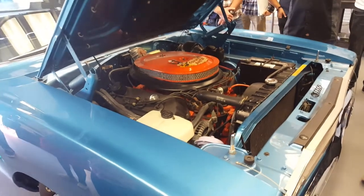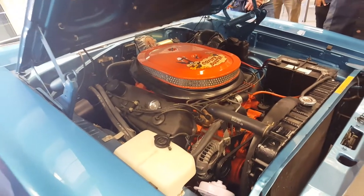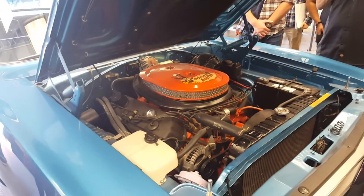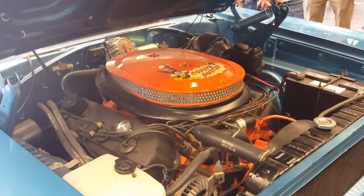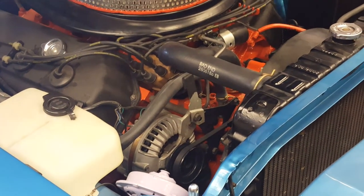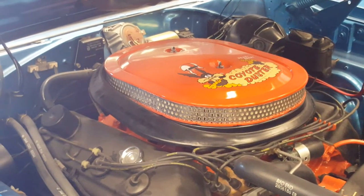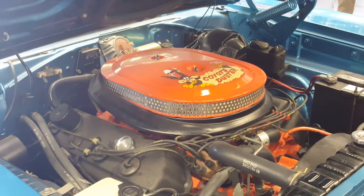Chrysler had a 426 wedge head, meaning two valves side-by-side with a small valve cover. They went to Daytona with five cars and had the wedge head engine in them. They did all their time trials for the whole week with the wedge engines. On Saturday night, Chrysler finished dyno-tuning their new engines. The crews pulled out the wedges, put in the Hemis, and nobody knew anything about it.